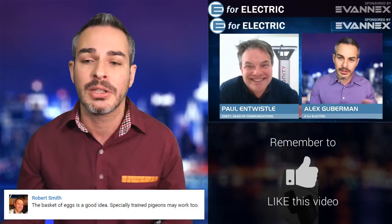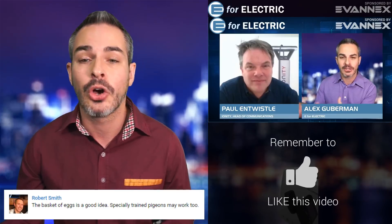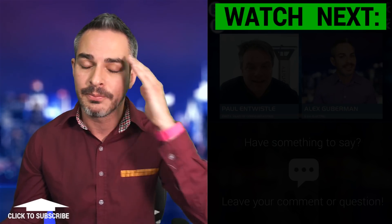On Saturday, don't forget to watch my interview with Paul, the head of communications at Ionity — it was a pretty interesting conversation. That's it for me, guys. I will see you tomorrow. Remember to stay charged.